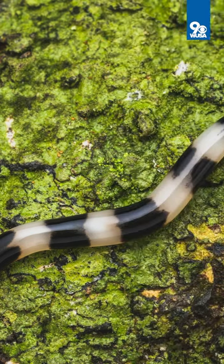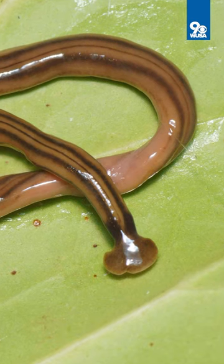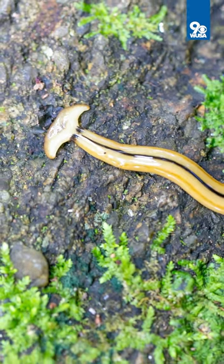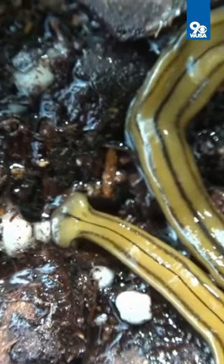These hammerhead worms are not really a threat to humans, but you definitely don't want to touch one, because if you handle it, all that venom inside can cause issues like skin irritation. Experts say if you do touch one — ill-advised — wash your hands immediately or use disinfectant.